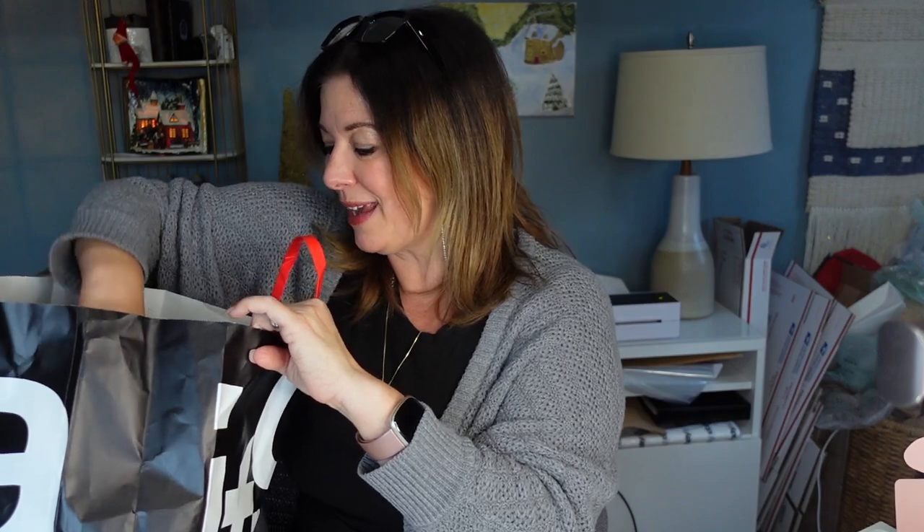It was so cute to have Jay even be excited about being there — he was showing me some of the really expensive pens. He was just fascinated that this whole world exists, because Jay is about as low-maintenance as I am high-maintenance. He even got caught up in the excitement of it all. He said it took them about an hour to package everything up. Let me show you what I got.